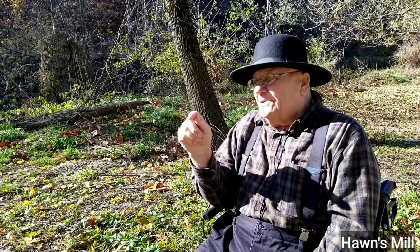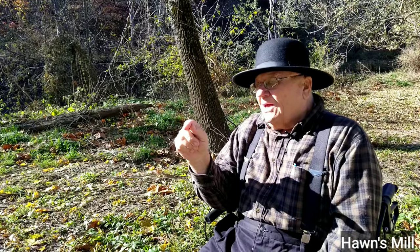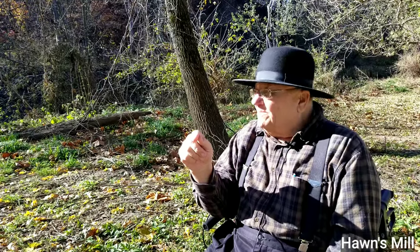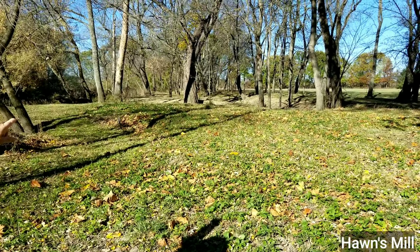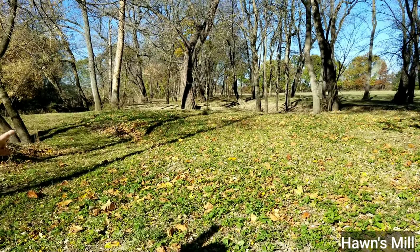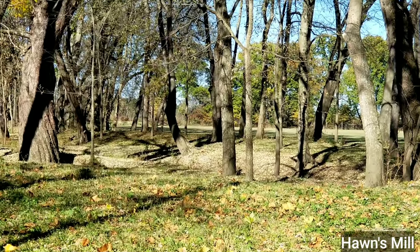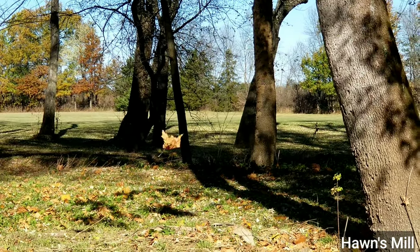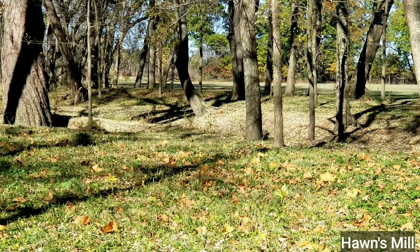Then Jacob Myers' son, Jacob Jr., would run the mill. Jacob Jr. had 40 acres to the west of Jacob Hahn — those trees down there is where Jacob Jr.'s property started. Jacob Jr. was here in this area running the mill, and the Myers were part of the people that were wounded and killed at the massacre at Hahn's Mill.